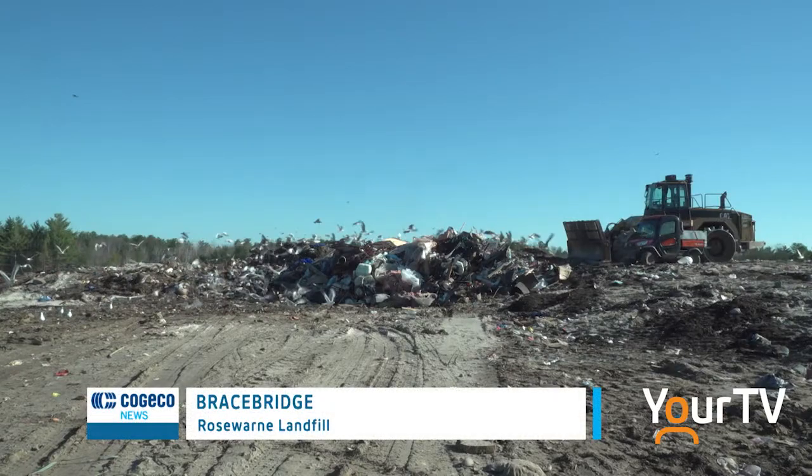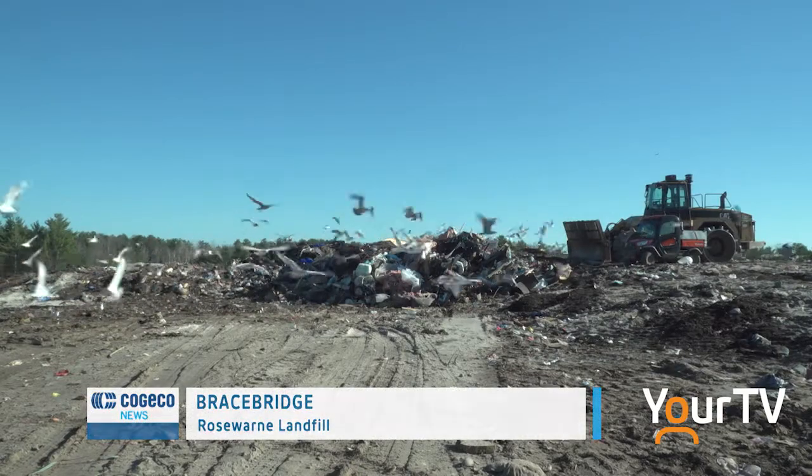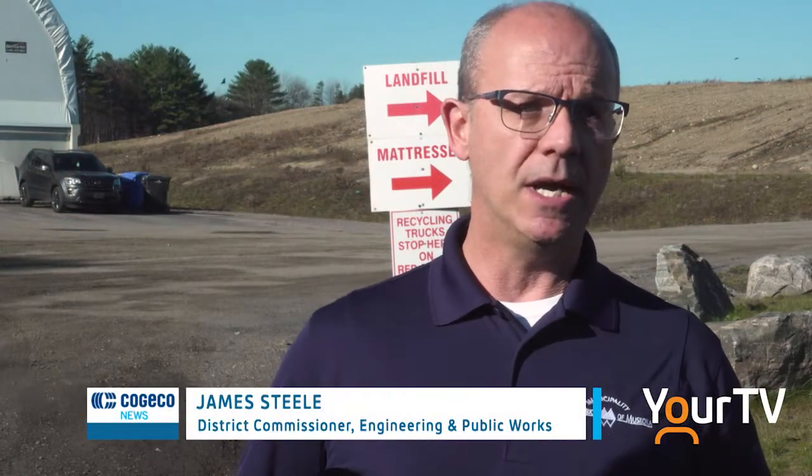Rose Warren is the district's only operating landfill right now. We have 33 closed landfills across the district, but it's the only place actually receiving garbage. We're forecasting that Rose Warren will be out of capacity by 2036. It sounds like a long time away, but it takes a really long time to get a new facility online, get the approvals, and a lot of communities don't want another landfill in their neighborhood.